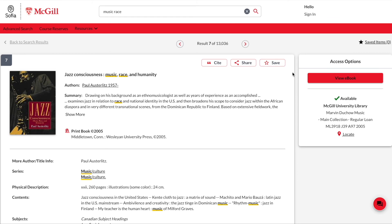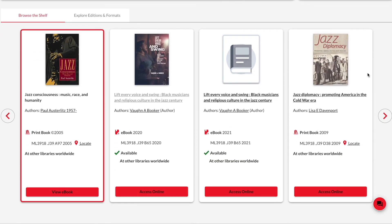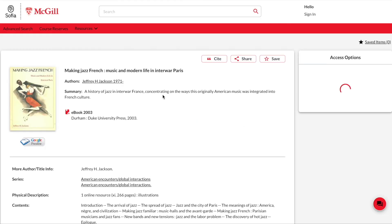The SOFIA search tool has another interesting feature that allows you to browse the shelf, as if you were standing in the library and physically looking through the items. This feature allows you to discover other books on a similar topic, other pieces by the same composer, or other editions of the same piece. In the catalogue record, scroll down to the section called Browse the Shelf. Here you will discover other items that would appear on the shelf next to the one you had selected, including electronic editions. If you would like more information about one of these items, click on the hyperlinked title and the item's catalogue record will appear in a new tab.